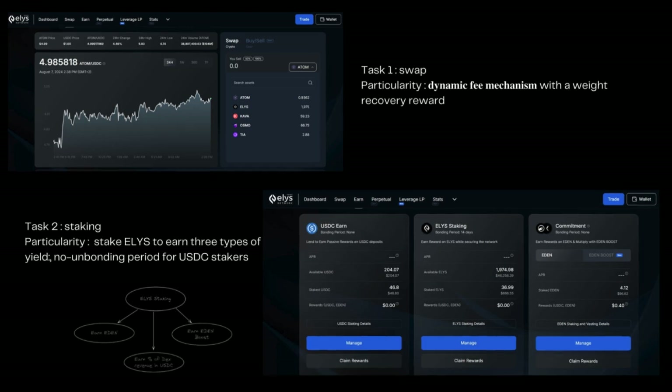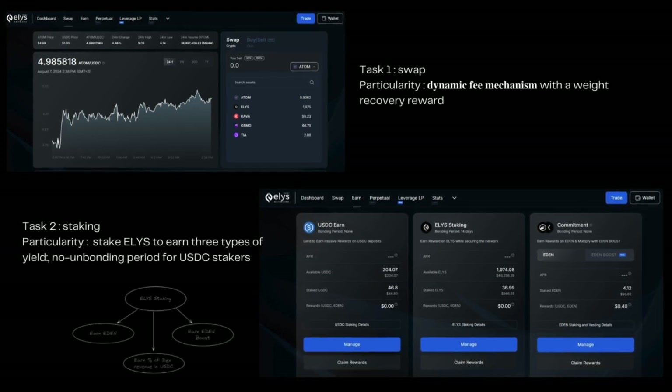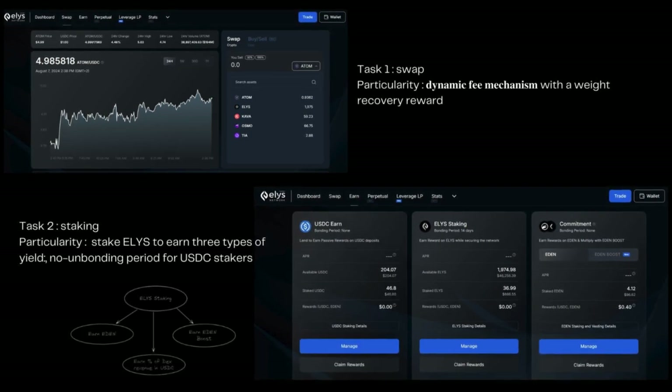USDC staking enables users to lend their USDC to others interested in utilising it within the Leverage LP feature. There is no unbonding period for USDC staking.